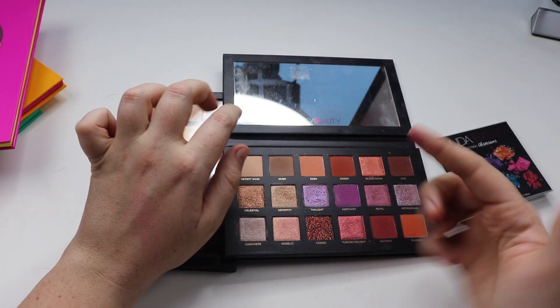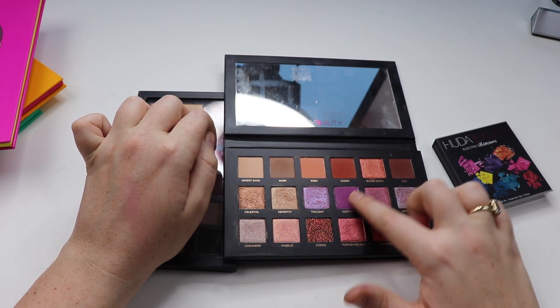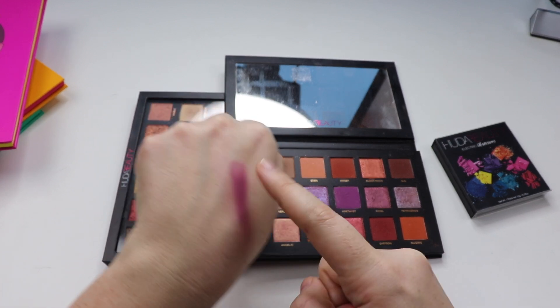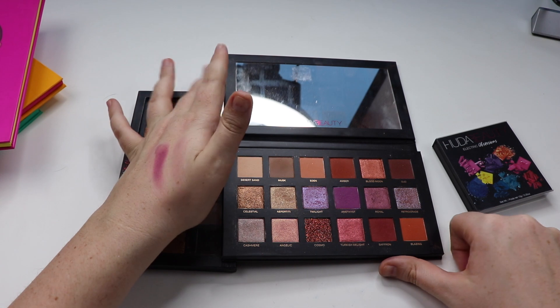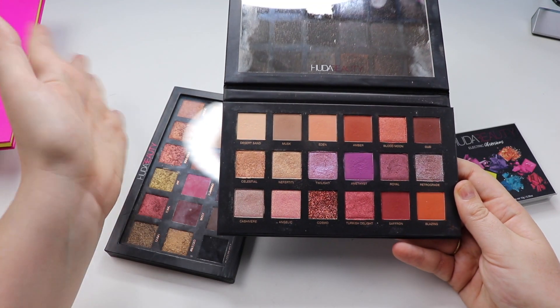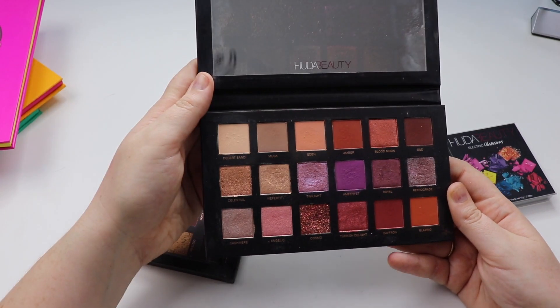You can see what I mean — it just barely comes up when swatched, even with rubbing. It's not the best, to put it mildly. So far, the best purple matte shade I own and have ever used would definitely be in the Jeffree Star Blood Sugar palette.